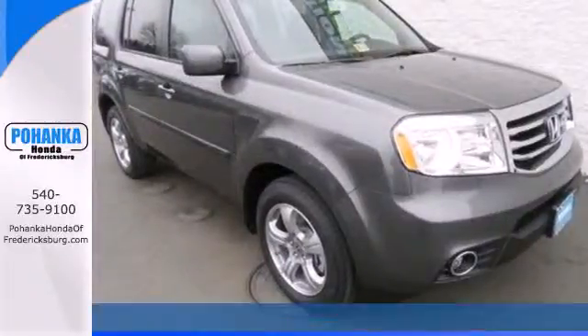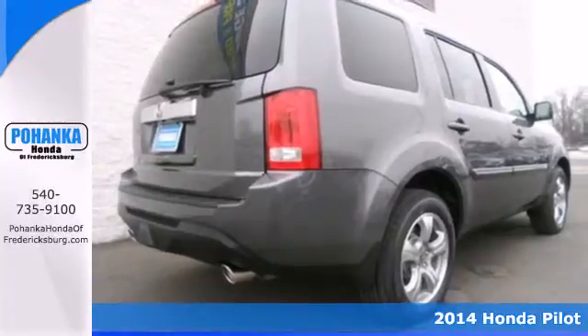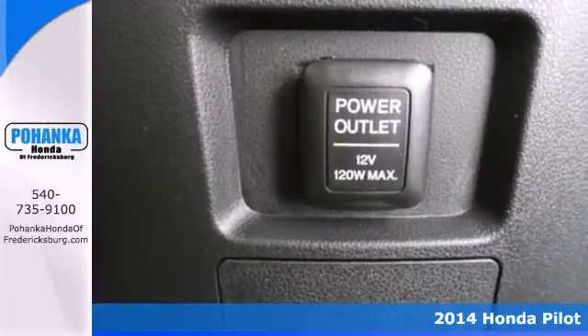Here's a 2014 Honda Pilot. Strong, versatile and fun, this SUV looks like it was designed just for you.